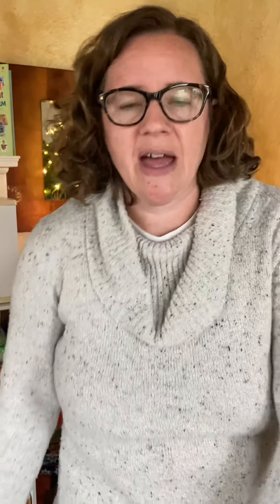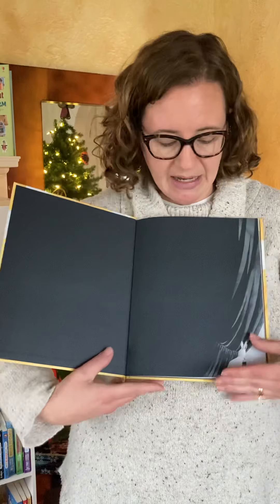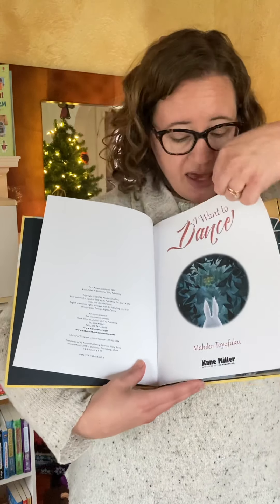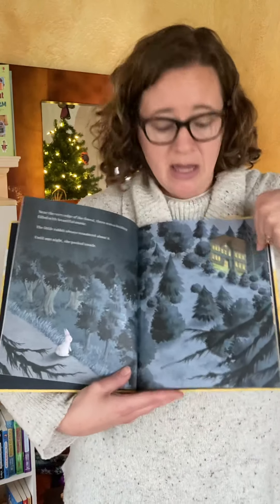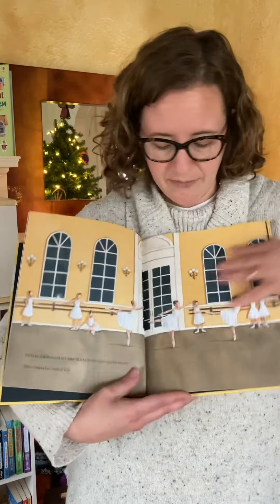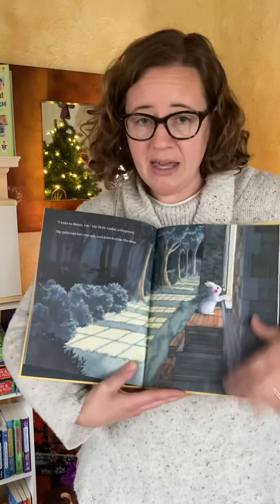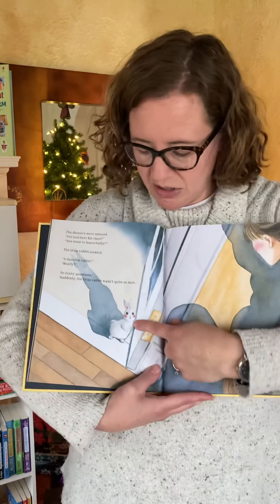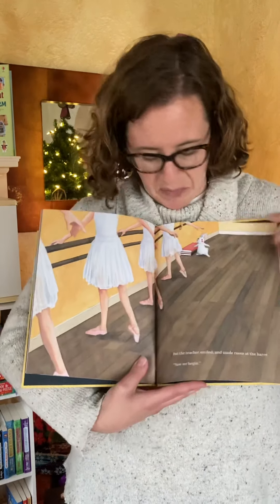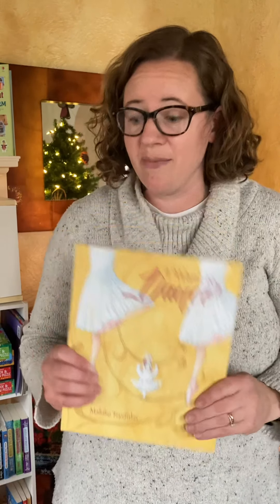Another picture book I love is called I Want to Dance. This rabbit decides they want to be a ballerina, but they can't because they're a rabbit. He's looking longingly at the dance studio, peeking into the window, and eventually works up his courage to go to the dance studio and join the people in becoming a ballerina. And what will the other rabbits think of him learning ballet?